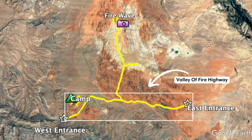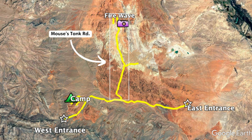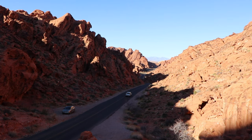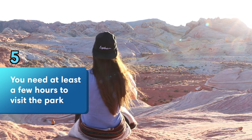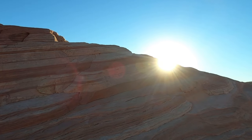The Valley of Fire Highway runs from east to west and this is where the two entrances are located. Mouse's Tank Road runs from the visitor's center to the north into the heart of the park, which is the most scenic part. You need at least a few hours to visit the park and see the viewpoints, but to have the best experience, we recommend exploring a full day.